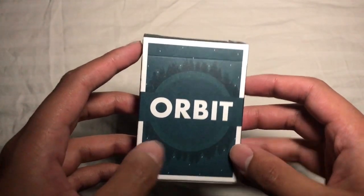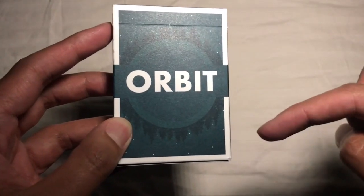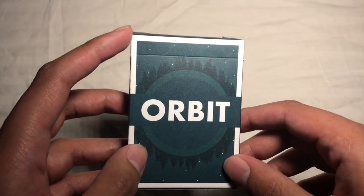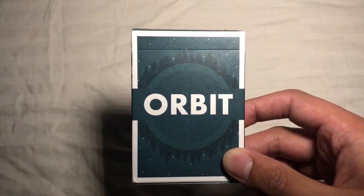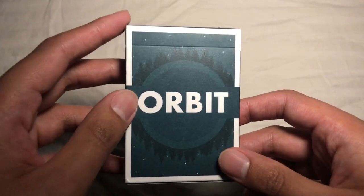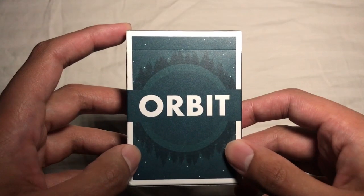This deck is really interesting — it's got a phenomenal story. I'm just going to summarize the history of Orbit quickly; I'll leave a link in the description if you're interested. Basically, Chris Orbit Brown is a guy that had been a magician for about 10 years, decided he wanted to do his own deck release, and barely got it funded on Kickstarter.